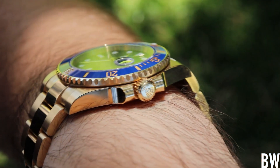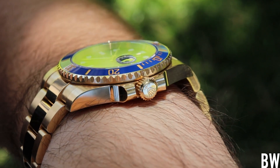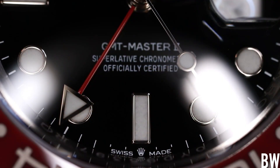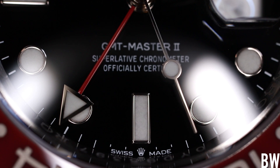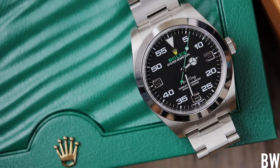Rolex makes about a million watches every year — a good mix of gents pieces, ladies pieces, full precious metal, 904L steel, and Rolesor pieces. These hundreds of thousands of watches, about a million every year, are shipped out to Rolex's global authorized distributor network.